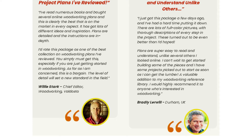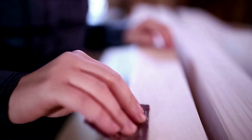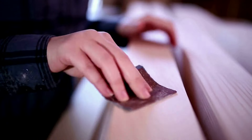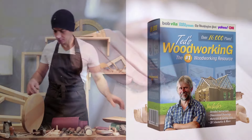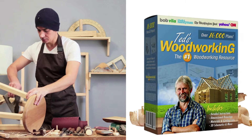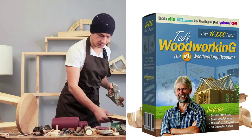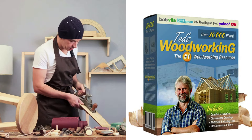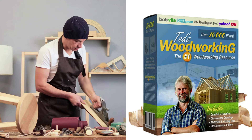Ted's Woodworking is more than just a set of plans. It's a complete woodworking course that can transform anyone into a skilled craftsman. With 16,000 different projects and a variety of useful resources, it provides everything you need to start, learn, and successfully complete woodworking projects. If you're looking for a way to save time, learn new skills, and produce quality woodworking pieces, Ted's Woodworking is definitely an excellent choice.